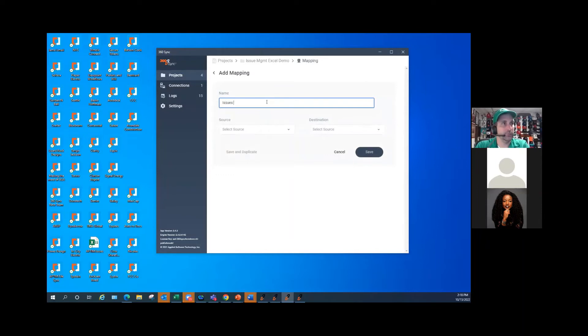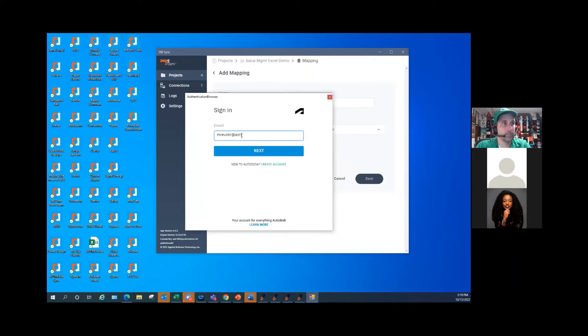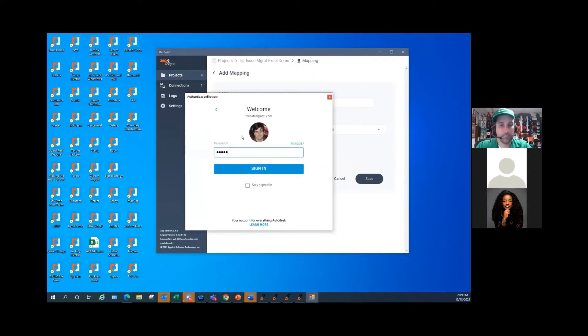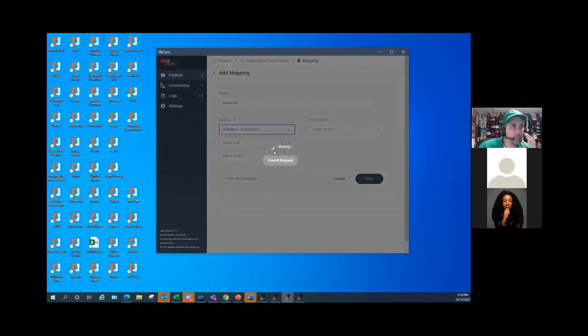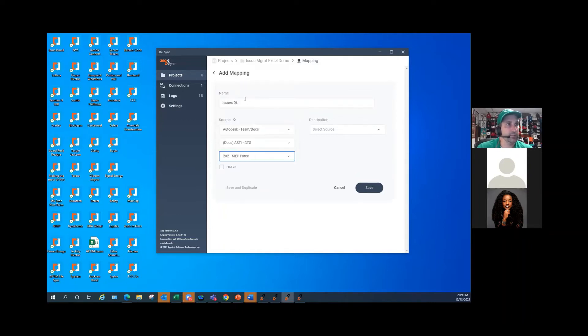We're going to do issues download today because the upload is the exact same process — just the opposite. I'll choose Autodesk as my source. It's going to ask me to log in, and I'll hit allow. Now it's going to log in and allow me to pick my hub. Here are all the hubs I'm a part of — I'll just pick the Applied Software one. Then I'll choose my MEP Force project. I want to save this in Windows, so I'll go to my desktop and we'll call this 'Webinar Issues.'